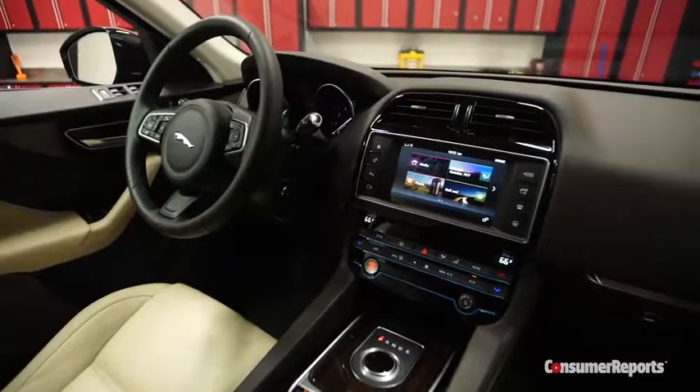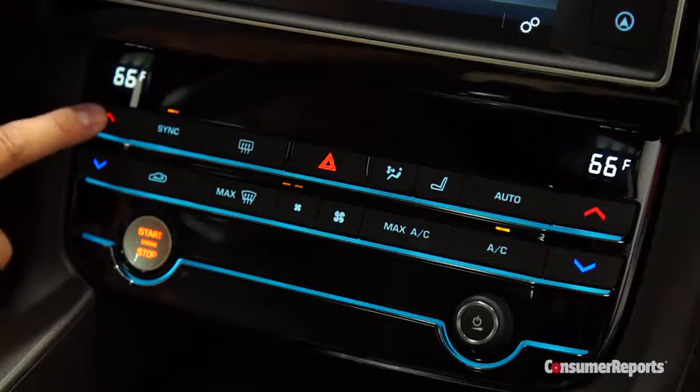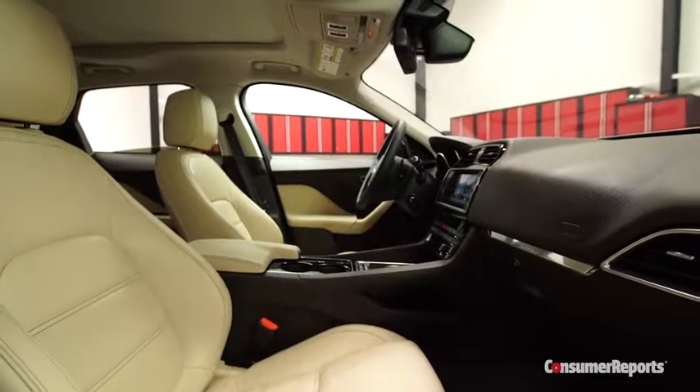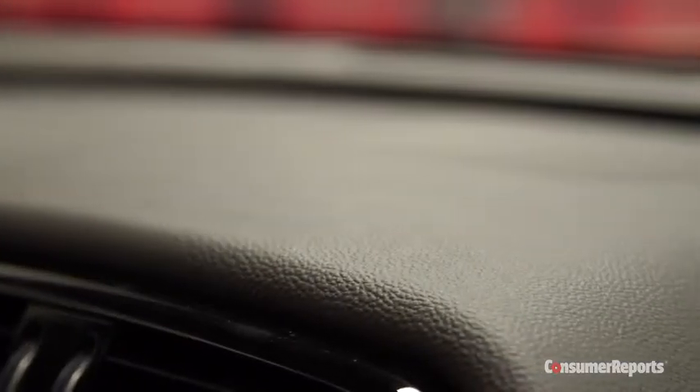The controls are a mixed bag. The window switches are too high and far forward, and it's also hard to see and manipulate the buttons for the climate settings. As far as interior quality, we couldn't help but notice that there was an awfully large amount of hard plastic for such an expensive car.